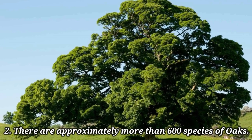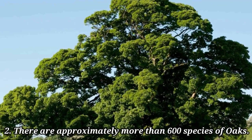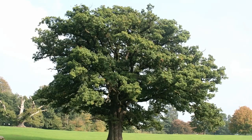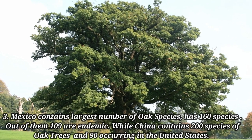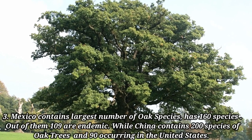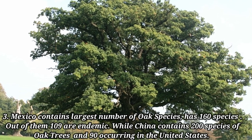There are approximately more than 600 species of oaks. Mexico contains the largest number of oak species — it has 160 species, out of which 109 are endemic.